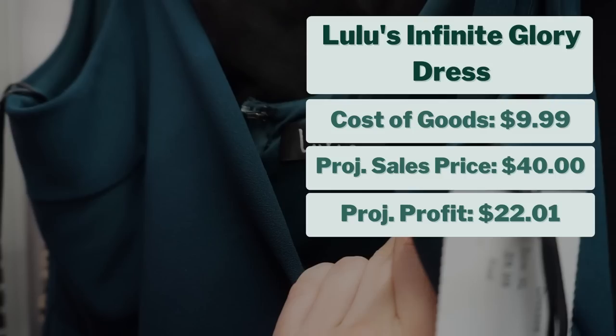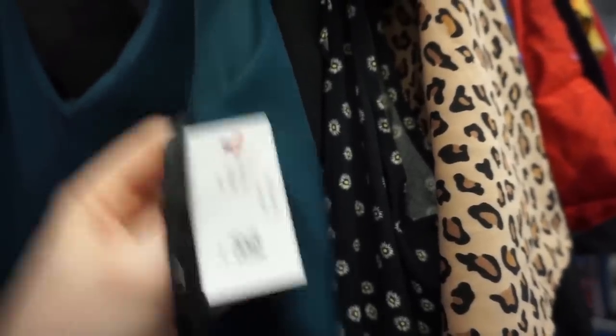As you know if you watch these videos, I love finding formal wear, and this is right up my alley. Lulu's isn't the brand that sells for the most, but it has an excellent sell-through rate. I love finding Lulu's formal wear — maxi gowns and so forth. I'll typically skip other Lulu's items at Goodwill, but the gowns I will almost always pick up as long as they're in excellent condition.